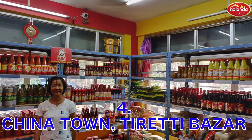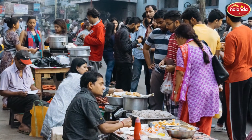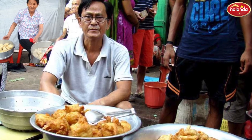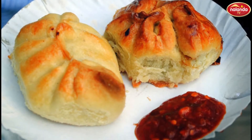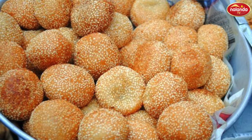Chinatown at Tireti Bazaar. Being in the northeastern zone, Calcutta has given shelter to many Chinese people. And to have a real taste of Chinese cuisine, what could be a better option than this place? Chinatown in Tireti Bazaar welcomes you with outstanding rice dumplings and soup.